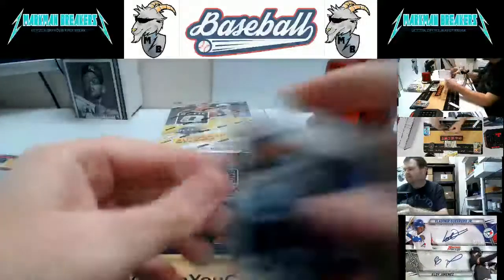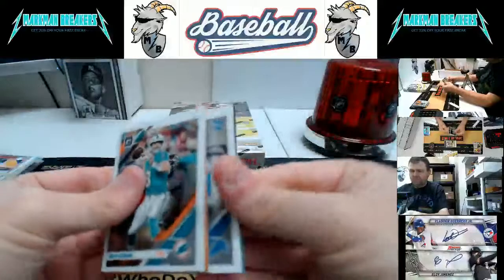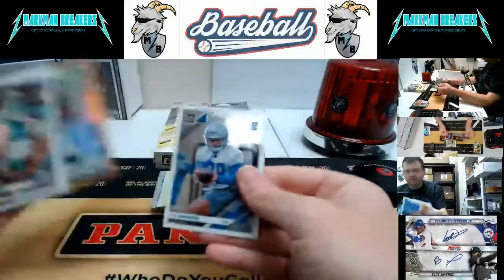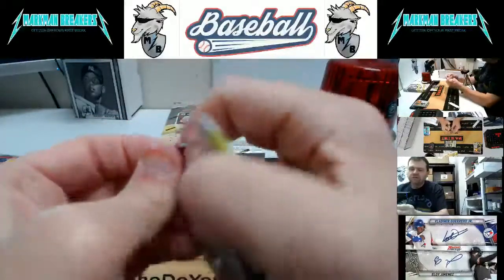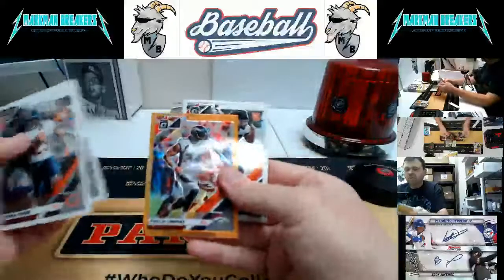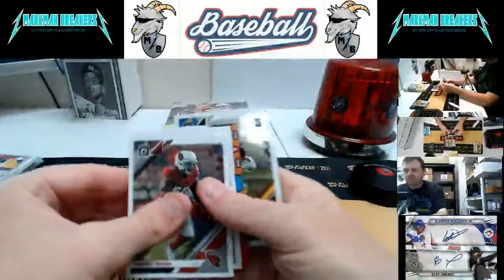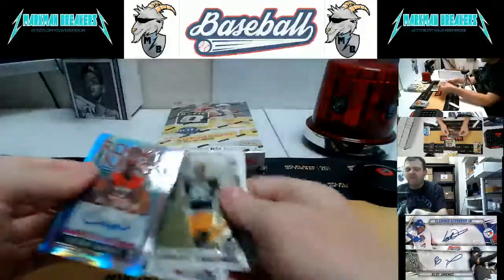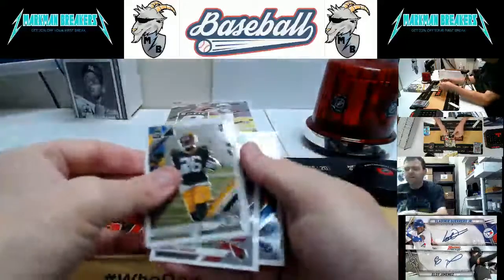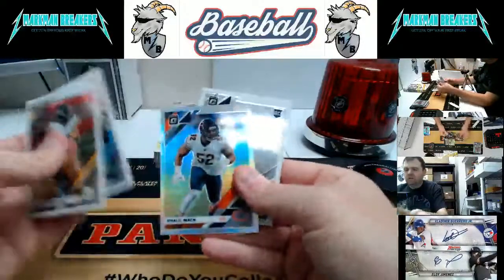Elite Series Joe Mixon. Arcega-Whiteside base. Marquise Brown, Carolina, to 199. Phillip Lindsay, Rodney Anderson. Debo Samuel to 25 — very nice, Rookie Kings, San Francisco 49ers — cool looking card no doubt. Darnell Savage also in there. Khalil Mack, Taylor Rapp. Alexander Madison, Drew Lock. Last box, good luck!